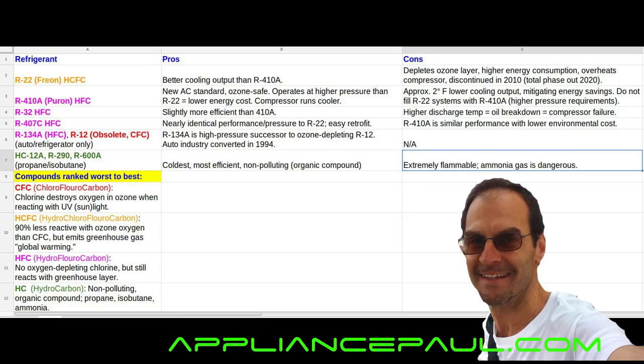I've read on some forums that the R410A does not perform as cool as the R22 in an air-conditioned system — some say as much as 2 degrees Fahrenheit less cooling than the R22. You don't want to fill your R22 systems with R410A, as the R410A requires higher-pressure components, specifically in the compressor and refrigerant lines.